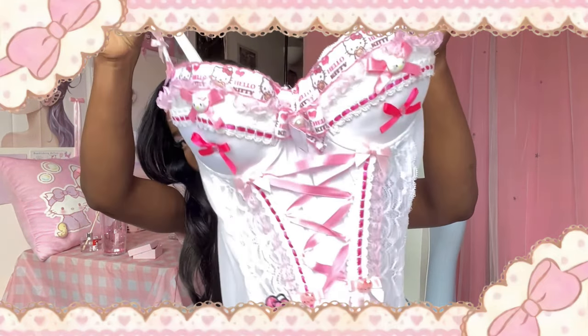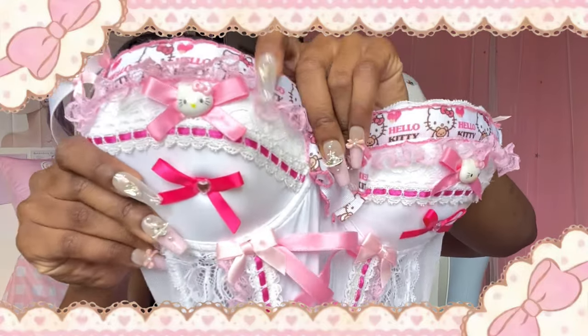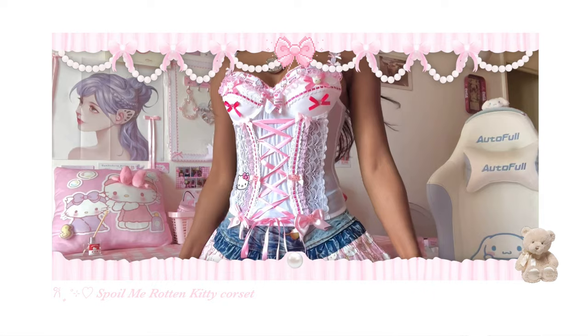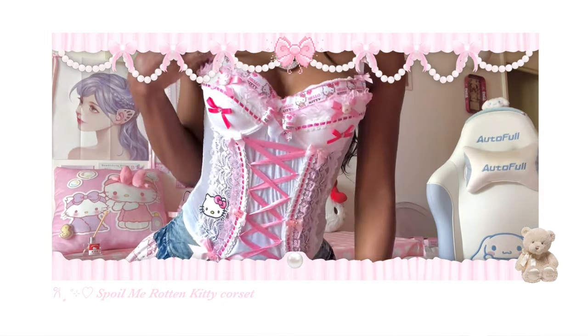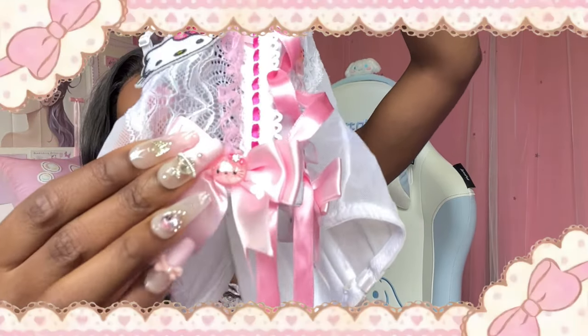This Hello Kitty corset is a dream come true — this is the cutest corset ever. Look at the details, look at the bust — where else can you find a design like this? You can tell how much care and attention she puts into her items. It has cute Hello Kitty bows and it is a corset so it comes with back clippings.